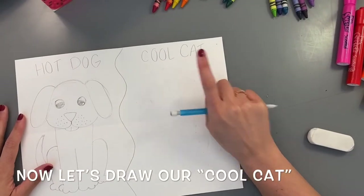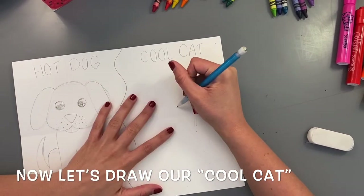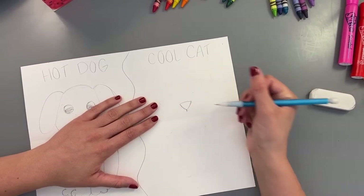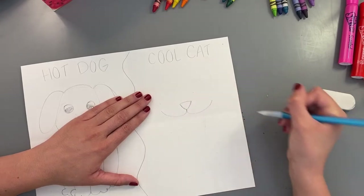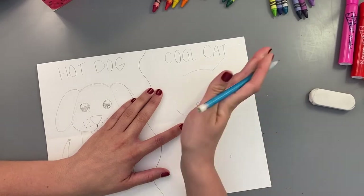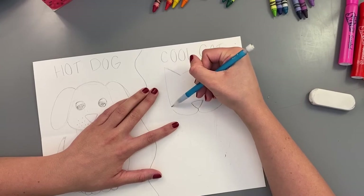Now let's draw our cool cat. Start the same way — put your finger just above the crease, make a little dot, and draw an upside-down triangle for the cat's nose. Then a short line down from the triangle and two smile lines for the mouth. Draw the top of the head with a little curve, then two diagonal lines going at angles to make the shape of the cat's ears. Connect the side line down to the smile line.